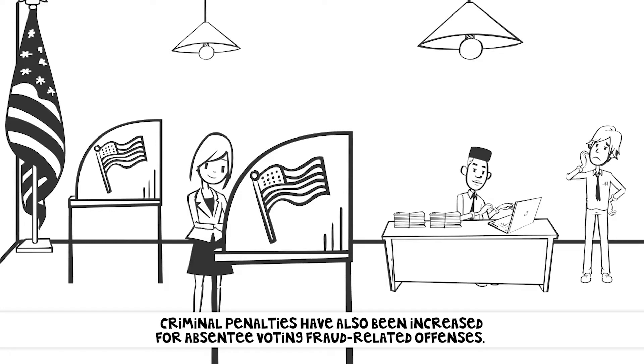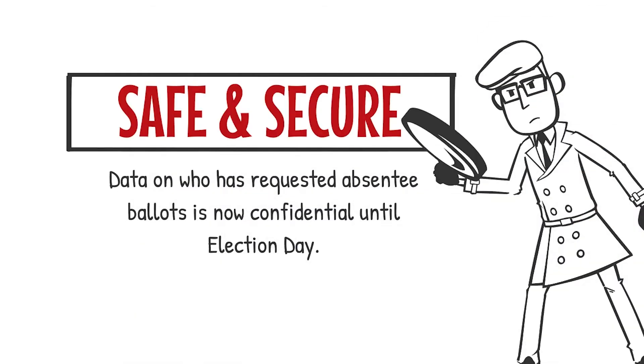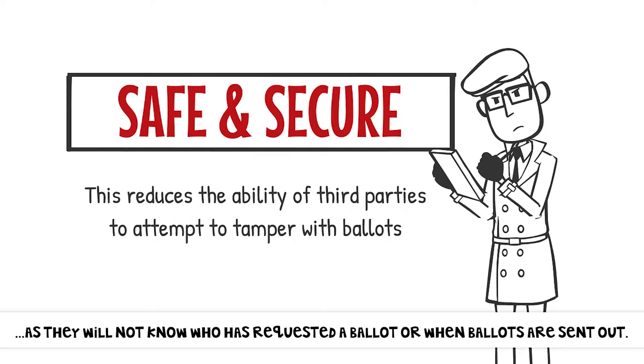Criminal penalties have also been increased for absentee voting fraud-related offenses. Other ways to make sure your absentee vote is safe and secure: data on who has requested absentee ballots is now confidential until Election Day. This reduces the ability of third parties to attempt to tamper with ballots, as they will not know who has requested a ballot or when the ballots are sent out.